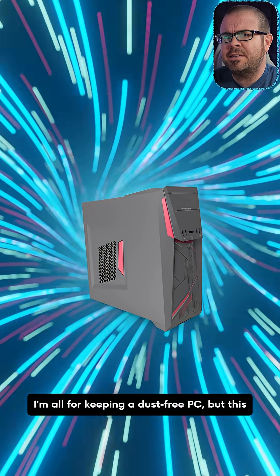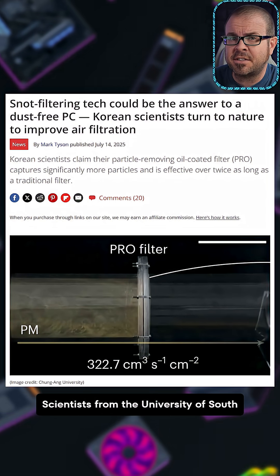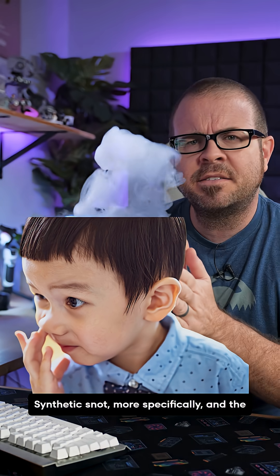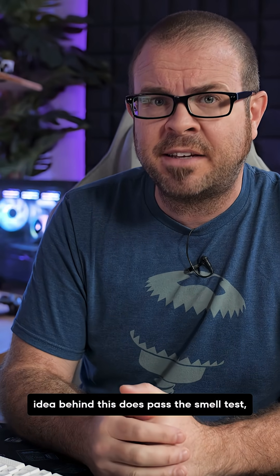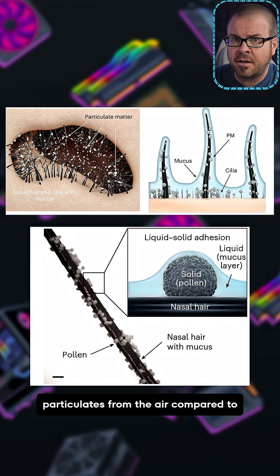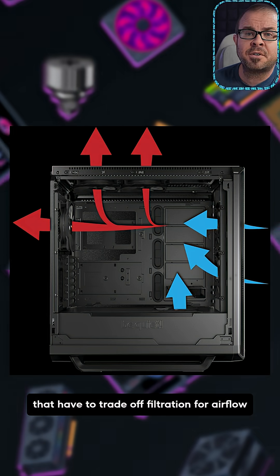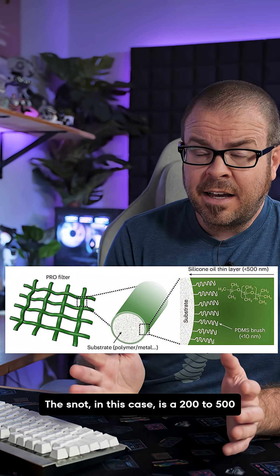I'm all for keeping a dust-free PC, but this might take things too far. Scientists from the University of South Korea want to use snot as a dust filter — synthetic snot, more specifically. The idea behind this does pass the smell test, as our noses do a very good job of filtering particulates from the air compared to solutions like the mesh filters on PC cases that have to trade off filtration for airflow depending on the porosity.